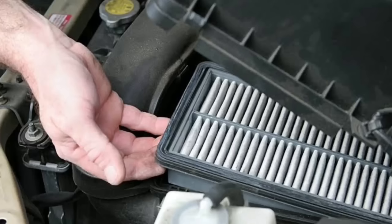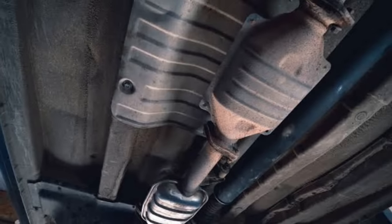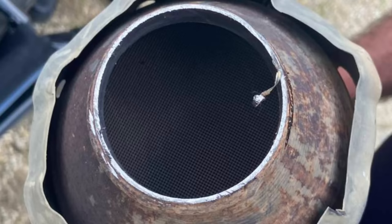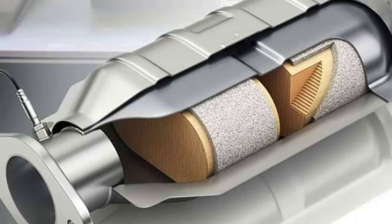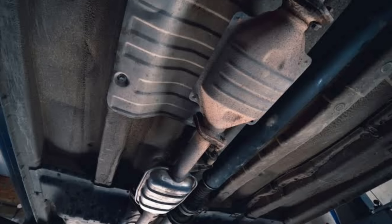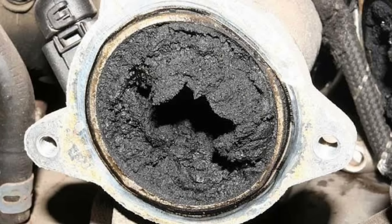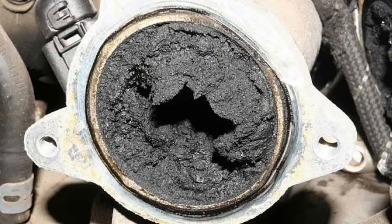Number four: clogged exhaust pipe. There are two filters in an exhaust system — the muffler and the catalytic converter. The catalytic converter cuts down the amount of pollution from exhaust gases, while the muffler decreases noise. If the exhaust pipe or any of its filters were to get clogged, it would weaken the engine by reducing its power and making the vehicle drive slowly when accelerating. A clogged exhaust system is bad on any vehicle, but even worse on a turbocharged vehicle.